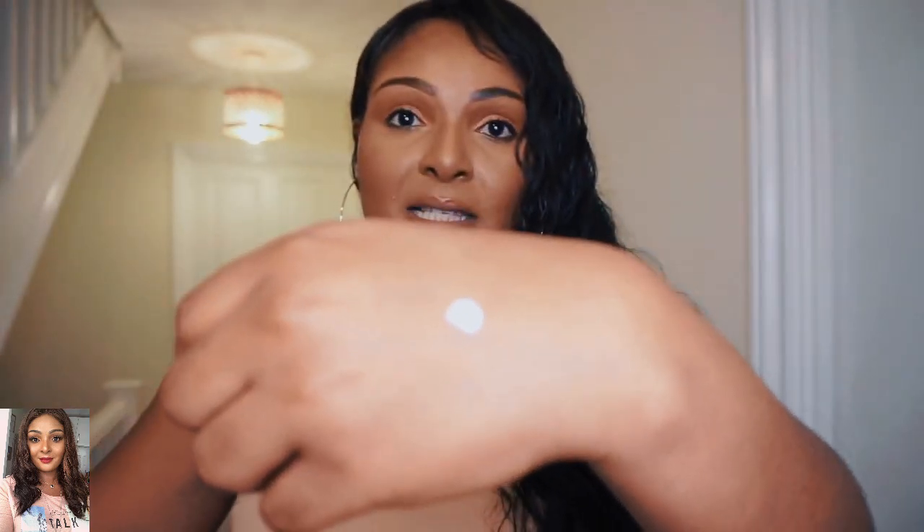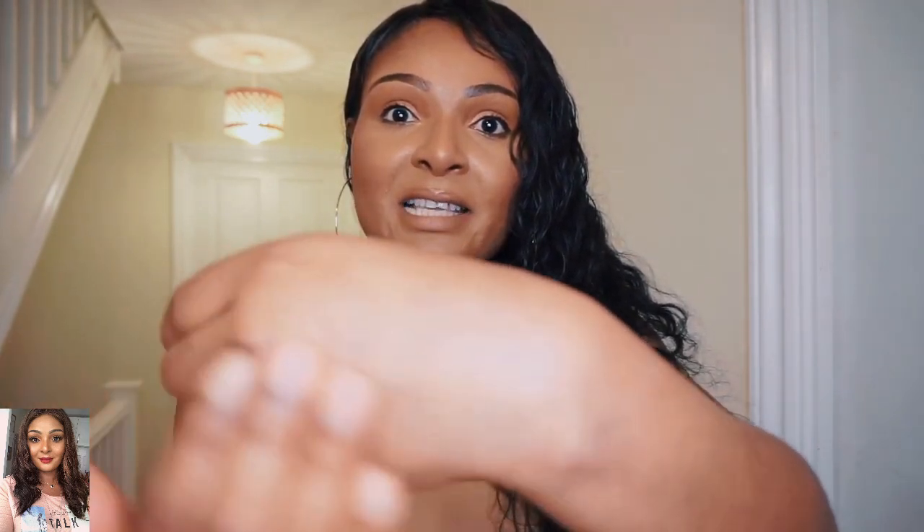Let me show you what it looks like. You rub it in — the light is interfering a bit but you can see it's totally gone into my skin. You're not getting any of those bluey or white patches at all — it's so good.